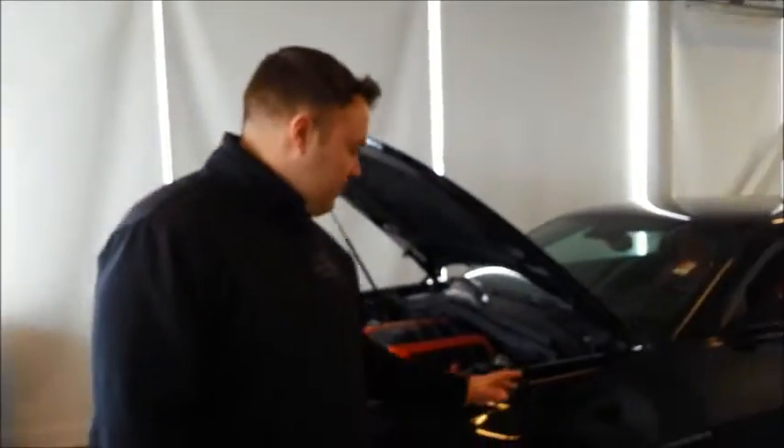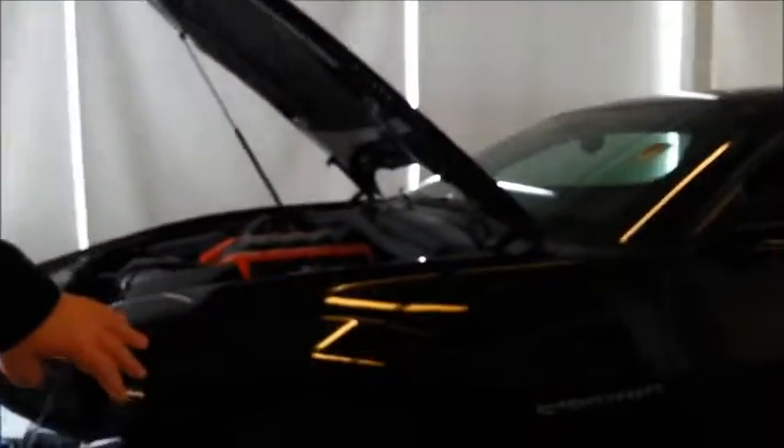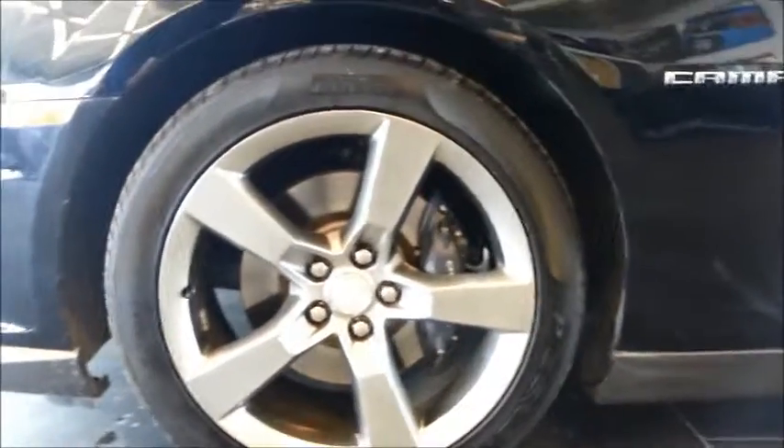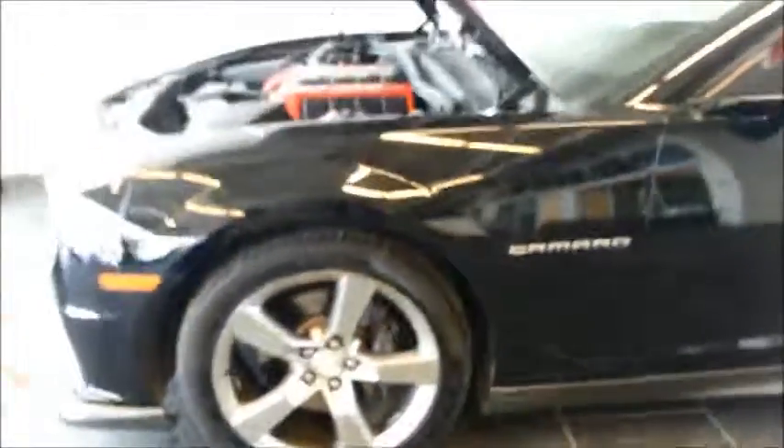The Camaro does have 4-wheel discs — front Brembo 6-piston Brembo rotors with a 12-inch rotor there. And then it is on 20-inch tires mated to the Pirelli P-Zeros, so a nice low-profile look.